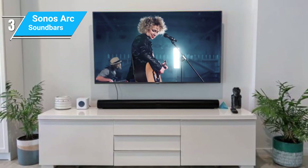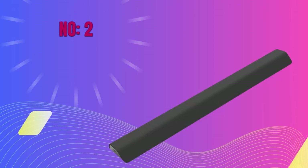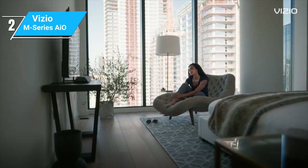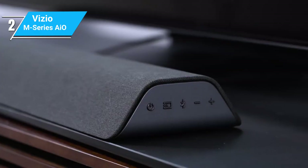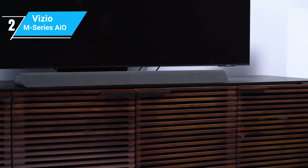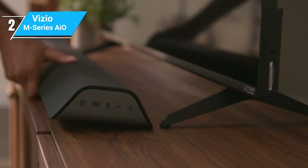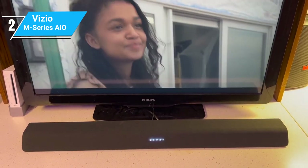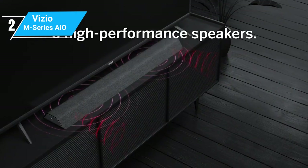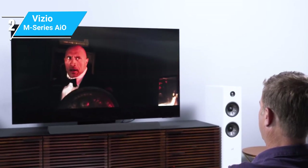Having explored the high-end options with the Sonos Arc and Sennheiser Ambio, it's time to look at a more budget-friendly yet high-quality choice, the Vizio M-Series All-in-One. This soundbar is known for offering great value for its price. It boasts a simple yet elegant design that should easily fit into any home decor. It's more compact than the Sonos Arc and Sennheiser Ambio, making it a great choice for smaller spaces. The build quality is solid, offering a sense of durability without the premium price tag. In terms of sound, the M-Series All-in-One delivers impressive performance for its price, offering clear and balanced audio that is a significant upgrade from standard TV speakers.